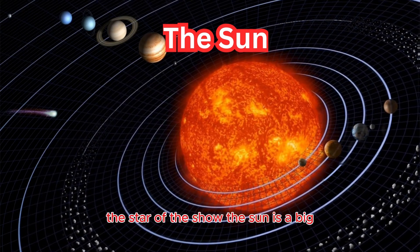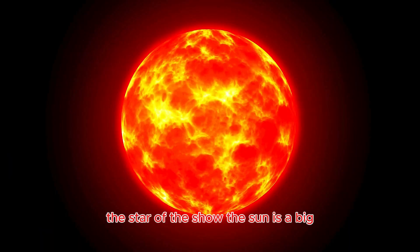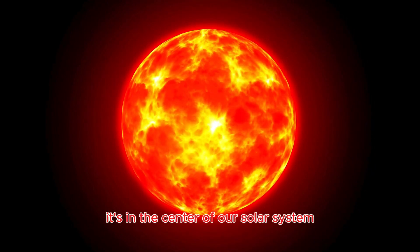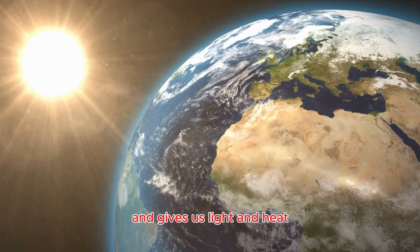The sun — the star of the show. The sun is a big, bright ball of burning gas. It's in the center of our solar system and gives us light and heat.